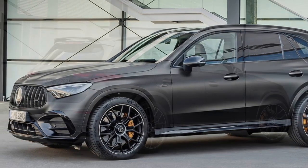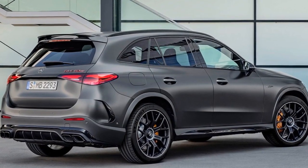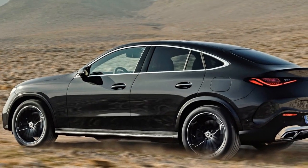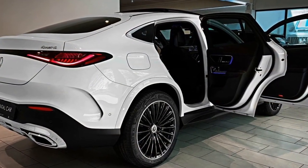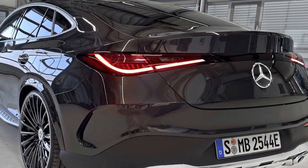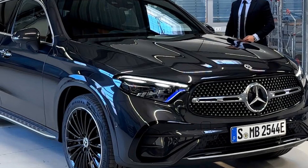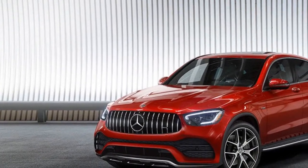The performance of the 2024 Mercedes-Benz GLC Coupe is a key aspect that many potential buyers are eager to explore. Engine Options: the 2024 GLC Coupe offers a variety of engine options to cater to different driving preferences and needs. 1. Turbocharged four-cylinder engines — the base models are likely to be equipped with turbocharged four-cylinder engines, offering a good balance of power and fuel efficiency, making them suitable for everyday driving. Expect respectable acceleration and adequate passing power.